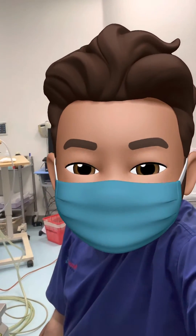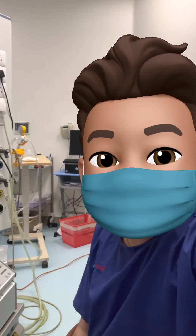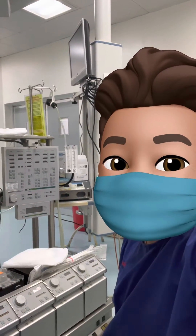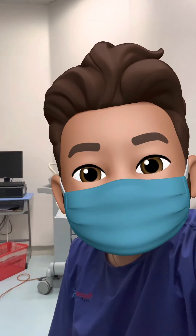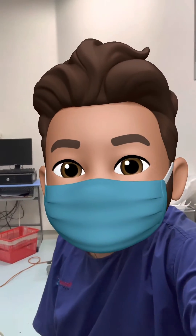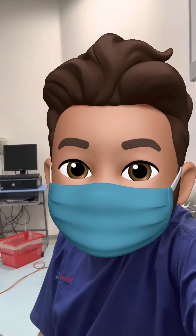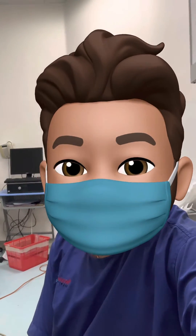Hello guys, welcome to Global Perfusion Community. This is our cardiac OT — as you can see, there is a heart-lung machine, and also behind me there is an IABP machine. Today we finished two cases. We started in the morning at 6 a.m. and it's around 12:30 now, and we have done two cases.